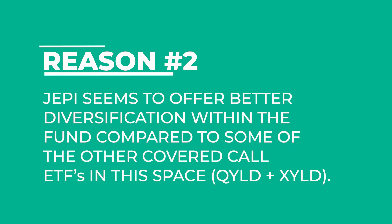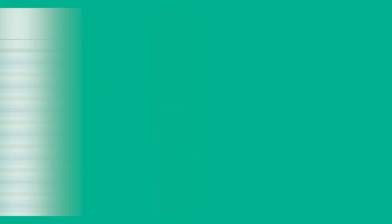Moving on to reason number two: JEPI is better diversified than some of its competitors. Looking at JEPI's sector exposure, everything for the most part looks pretty balanced — consumer staples, financials, healthcare, industrials, and infotech are all sitting at about the same allocation. Some sectors like real estate, utilities, consumer discretionary, and communications are a bit lower. Energy is basically non-existent in this fund. The 'other' category has the highest allocation at 15.4%, but overall this ETF seems pretty balanced across sectors.